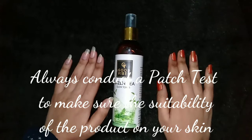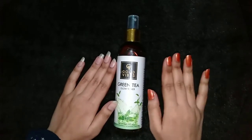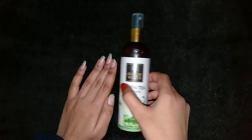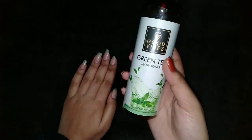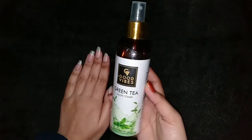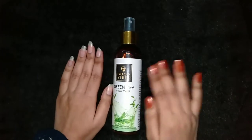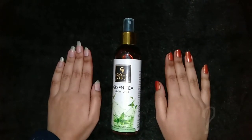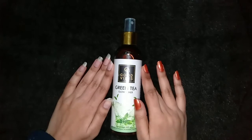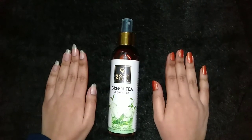Before using any skincare product, you must conduct a patch test to make sure that the product does not harm your skin. You must apply toner after using your face wash. You can apply toner in the morning as well as in the evening.